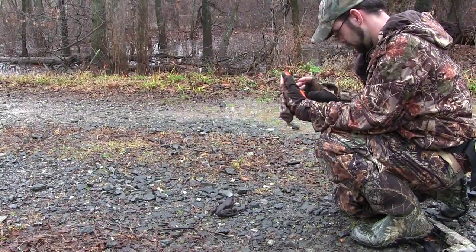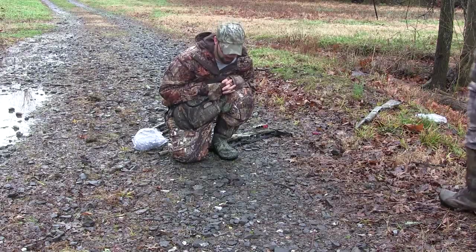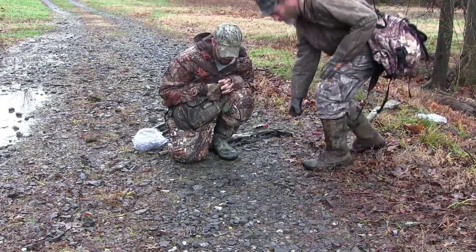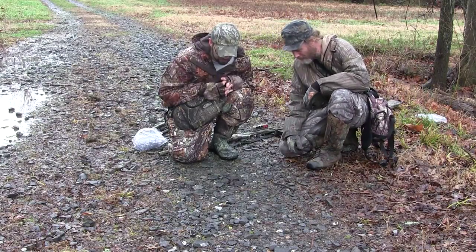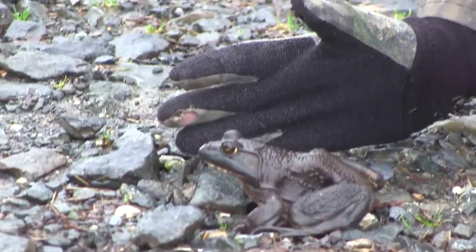Michael, that is one big-ass frog right there. Look at the size of that thing. Yeah, he's a pretty good-sized bullfrog. What he's doing out two days before Christmas here in Maryland, I don't think we'll ever know. He's as big as my hand, look at that. Big as my hand.